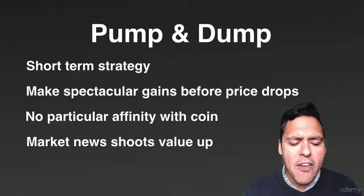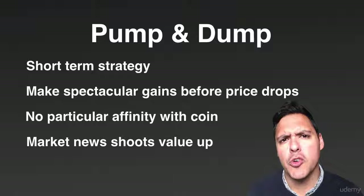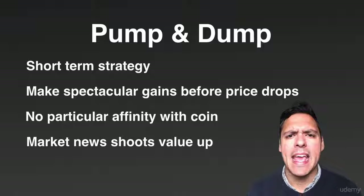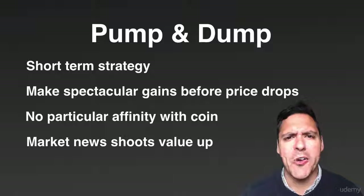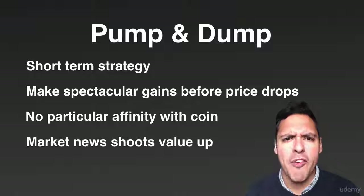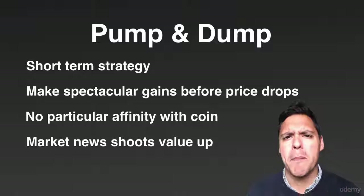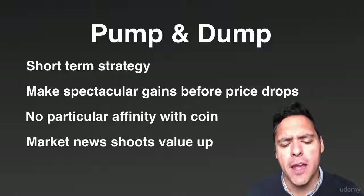If you look at market news, look at particular coins, pay attention to what people are saying on YouTube, and do your research. Someone in the cryptocurrency community — whether a YouTuber or a Facebook group — will say there is a particular coin that's going to shoot up. Sometimes market news really shoots up the value of a coin; it can go from absolutely nowhere to being one of the best gainers on Poloniex.